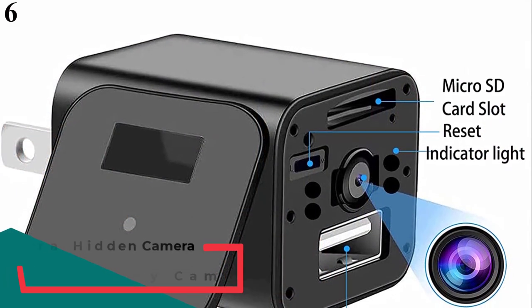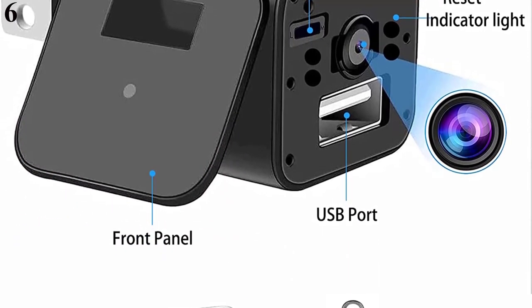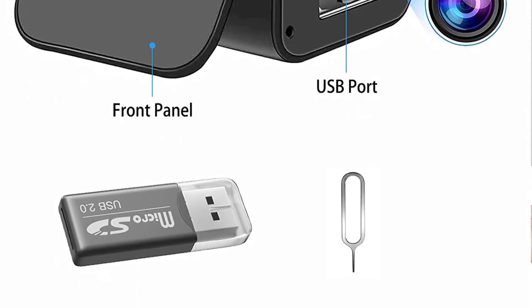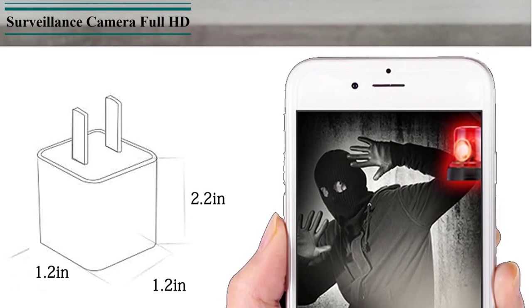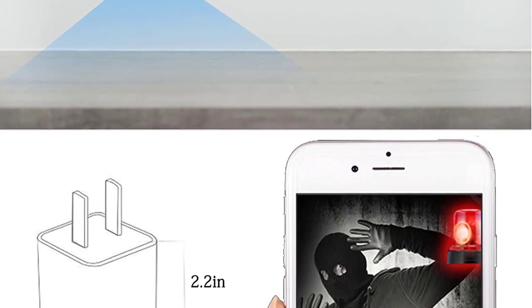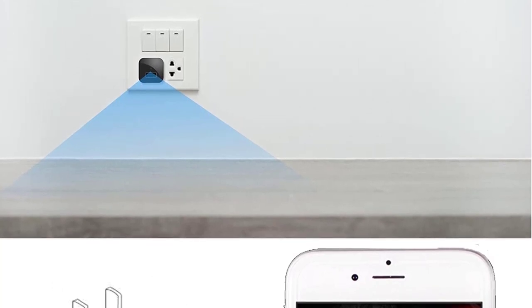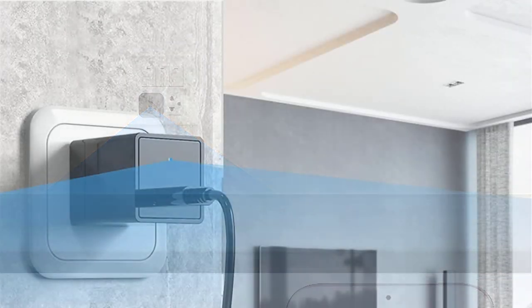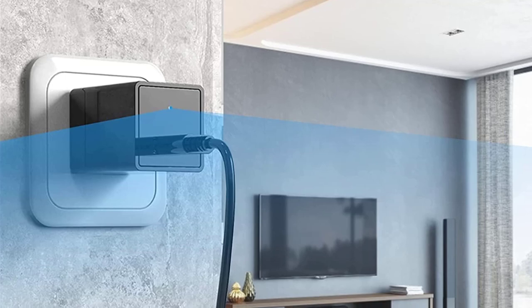Number 6: Gavoy Nanny USB Charger Camera. Next on the list, we have a USB charger camera that doubles as a great nanny cam. This particular hidden camera supports hotspots, so it will function even without a Wi-Fi connection, ensuring 24/7 home surveillance. It captures videos in full HD 1080p. It connects through a phone app, and after installation, you can stream live videos on your smartphone. The best part is connecting to multiple devices — the mobile app can connect multiple Gavoy cameras, so you can keep multiple cameras in multiple rooms and remotely watch over your kids or the babysitter.